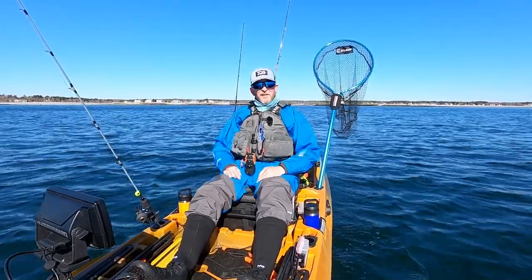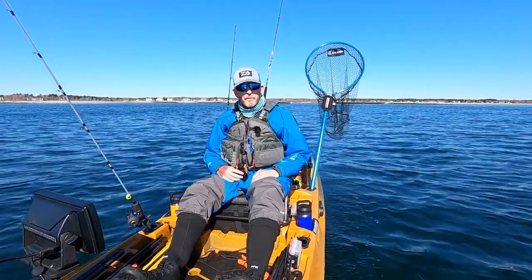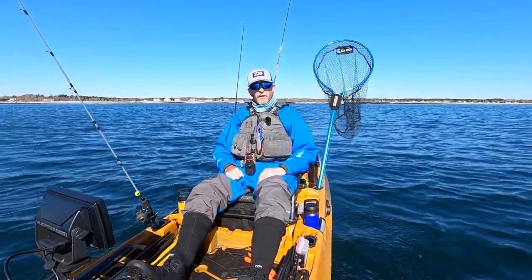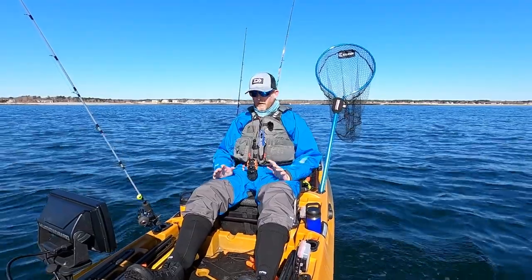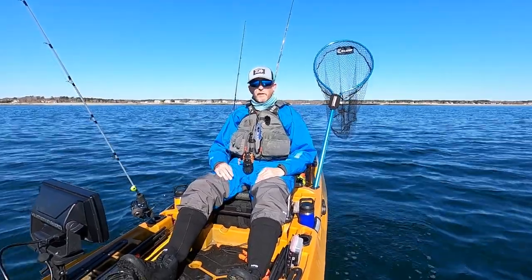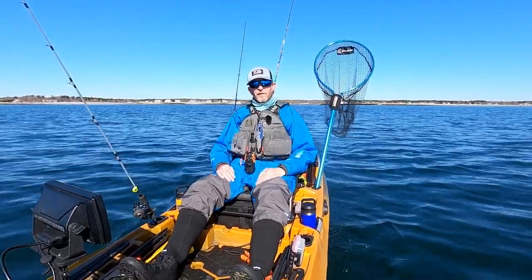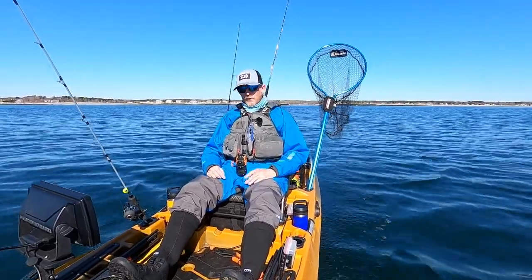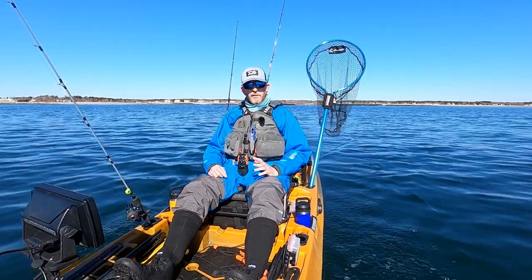Hey everyone, Tim Moore here. It is cod season in New England and I am headed out off the coast of New Hampshire in search of some cod and whatever else I can find. I'm hoping to catch my one keeper cod. I'm in the Autopilot 136, which is an amazing vertical jigging kayak. I'm going to be in waters anywhere from 60 to 130 feet deep and cover some of the lures I use. The limit is 22 inches, one fish.